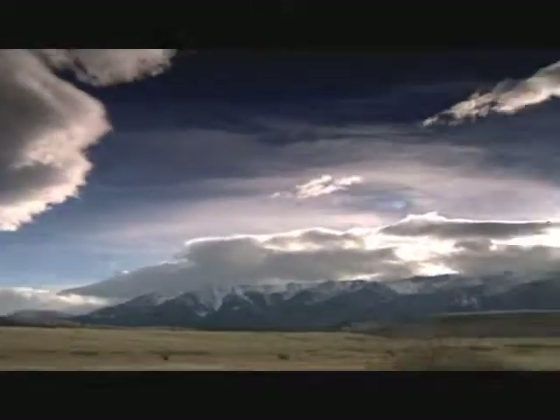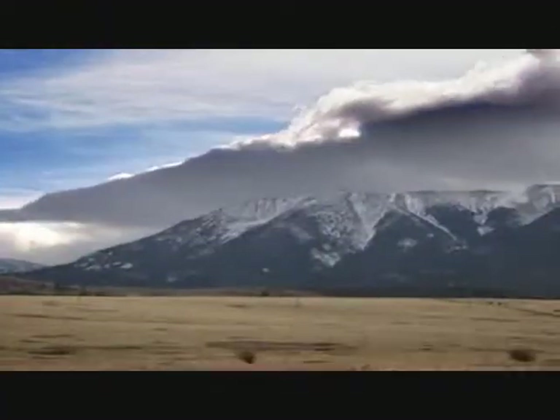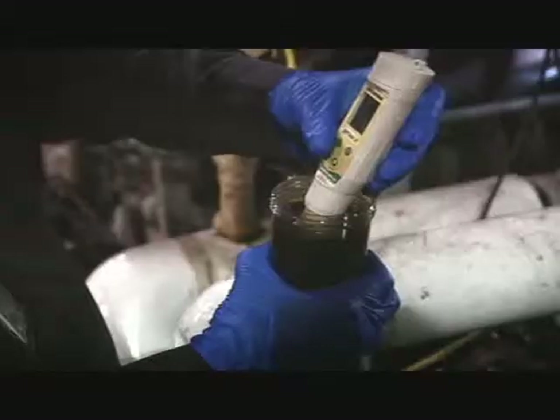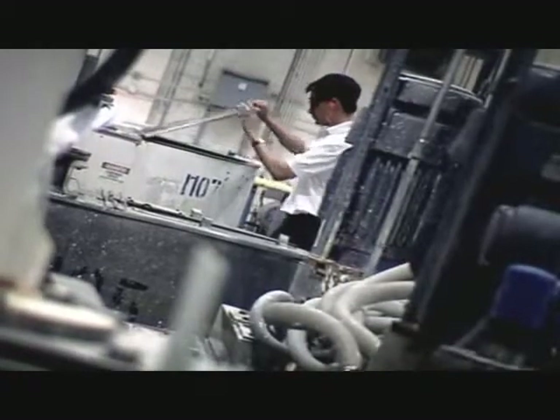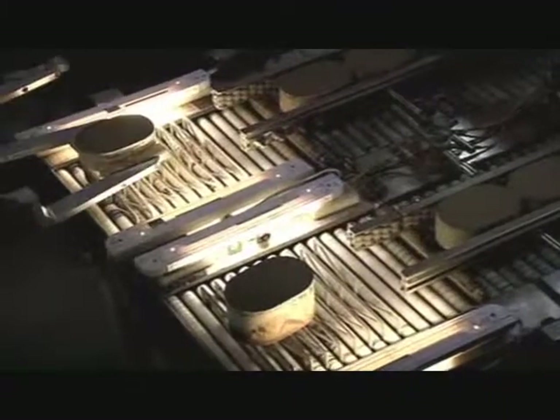Unfortunately, we can't tell you where this plant is — its location is top secret. It belongs to Johnson Matthey, who produce a third of all the catalytic converters in use around the world, around 35 million last year. The job of this plant is to separate the platinum from other less valuable metals using a series of chemical processes, which eventually result in a 98% pure platinum salt.